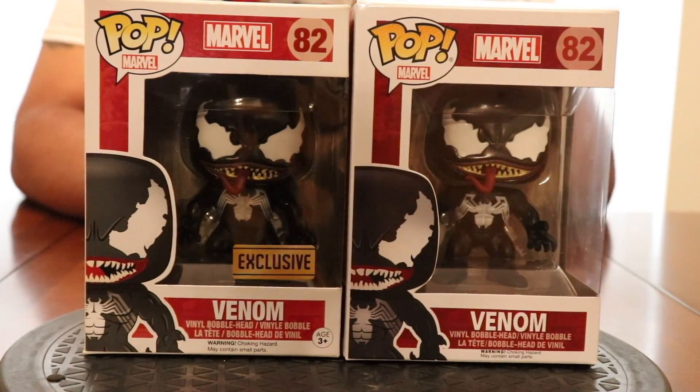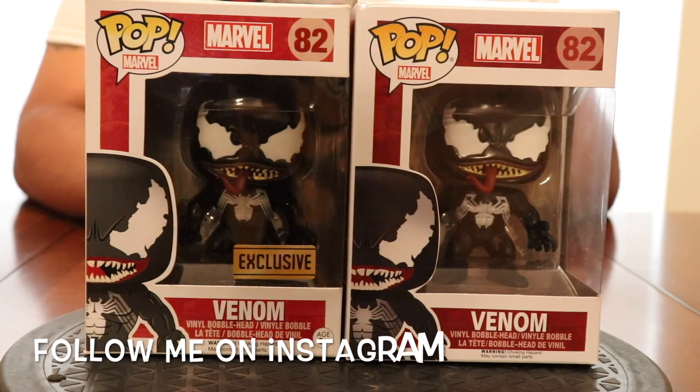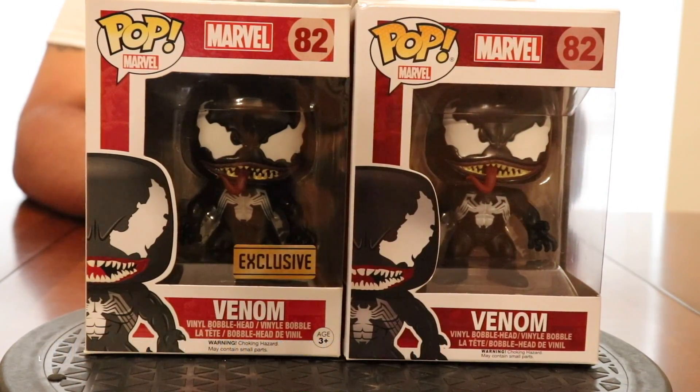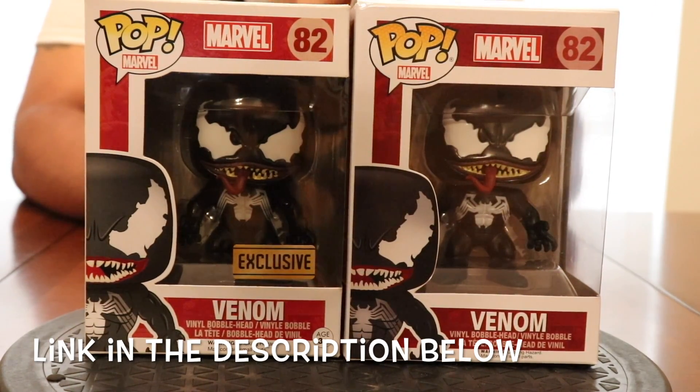What's up, all my fellow Funko addicts, it's your boy McFly man coming at you again with a first video of its kind that I've done. Today I want to spend some time talking about real and fake Funkos. If this is your first time over here at McFly Funko, I welcome you. I appreciate you stopping by — hopefully you hit that like button, that subscribe button, and that notification bell before you leave.